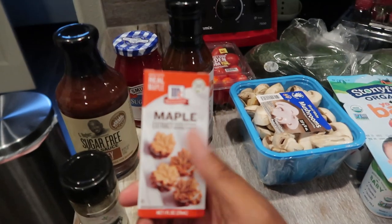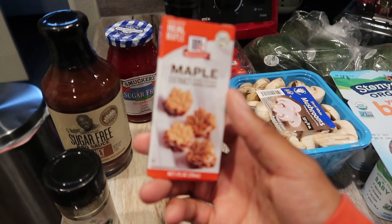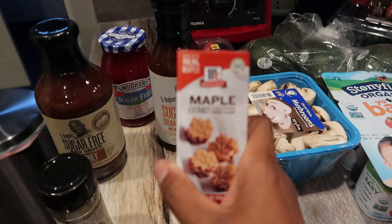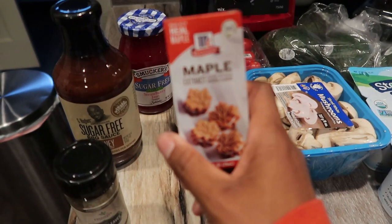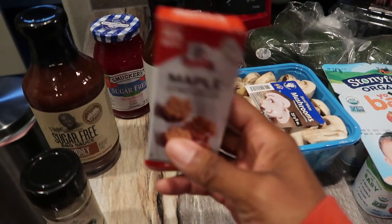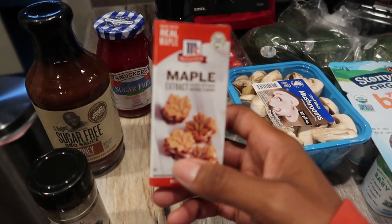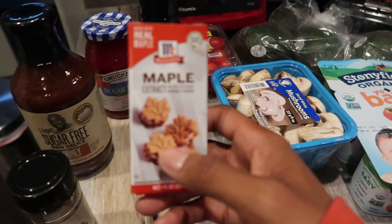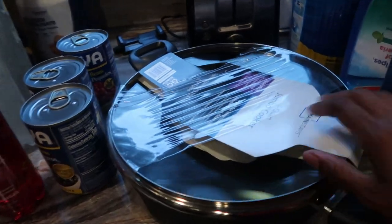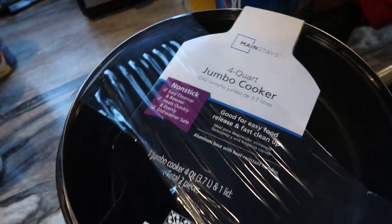I picked up a thing of oregano because I was out, and I also got some maple extract on base for just a dollar ten — really cheap. Make sure to check your local Walmart for inexpensive extracts too. I'm planning on making a chaffle with the maple extract once my mini waffle maker arrives — I want to add maple to really make it taste like a waffle. I also got a new Mainstay four-quart jumbo cooker pot because mine were wearing out.